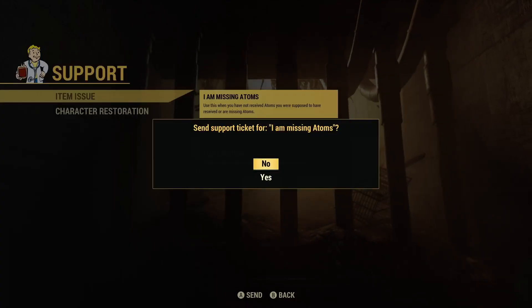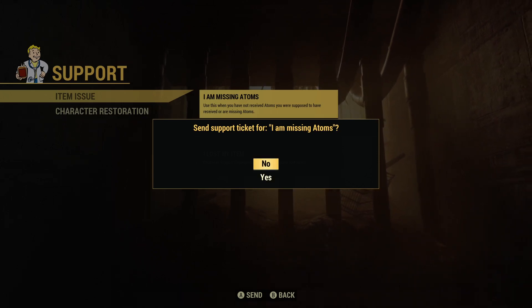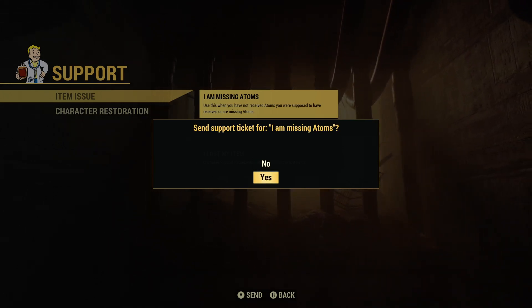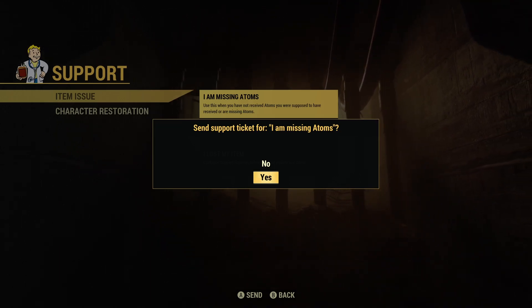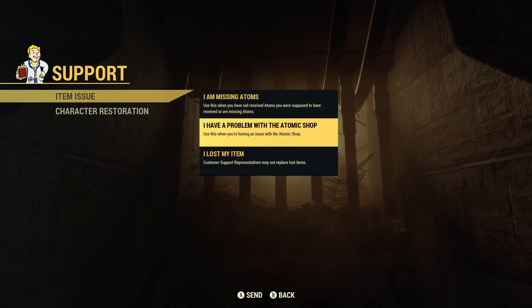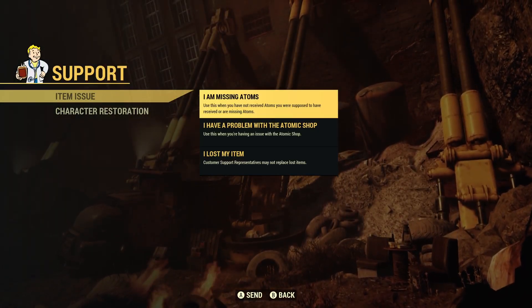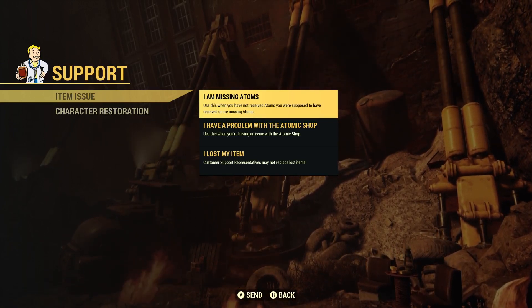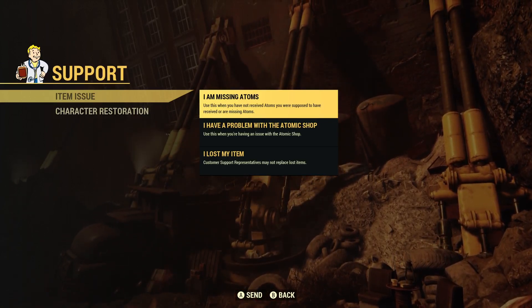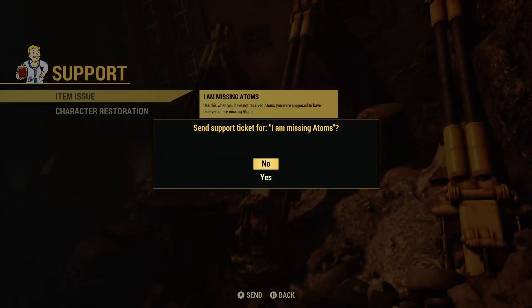I am missing my atoms. So if I send a support ticket for this, I think that if I click yes, it will automatically send them a ticket, almost like a little notification. I'm not going to do that right now, but I can assume that when you press A on that, it will either send them a little ping, a little message and they'll get back to you at some point, or it will bring you into a larger menu and you'll be able to go from there. Actually, let's try it out.